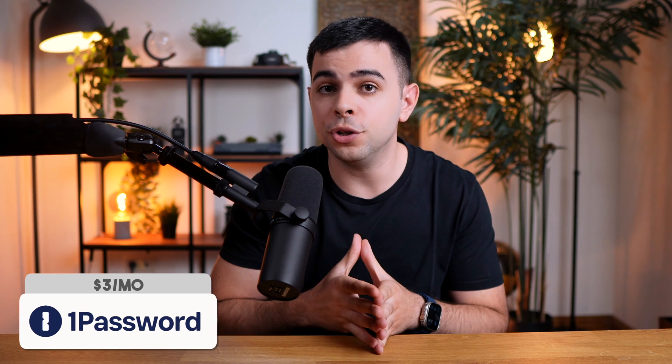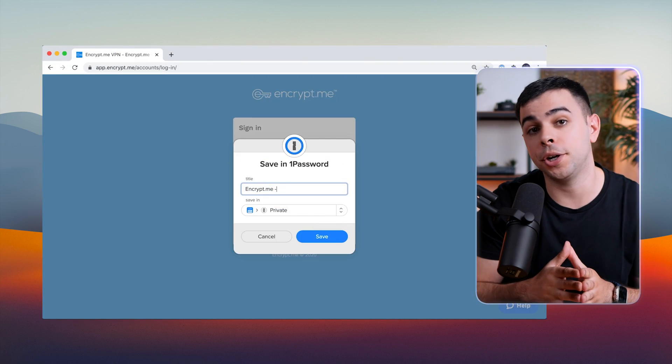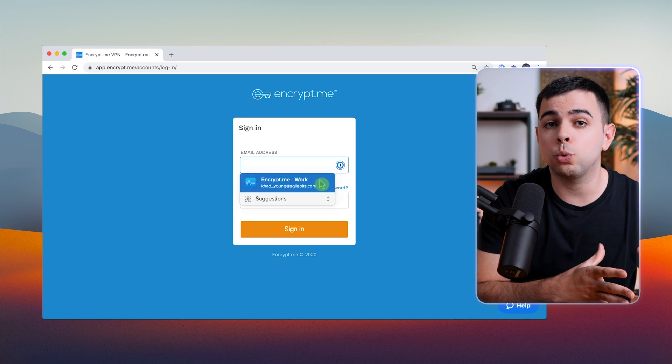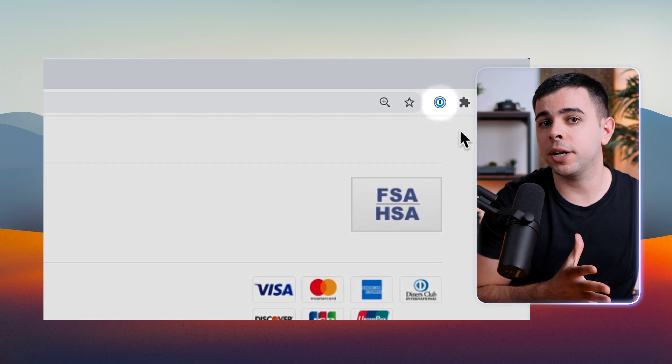Another essential is a password manager. I personally use 1Password, I've used it for years, and it's rock solid. iCloud Keychain is getting better, but it's still not there yet. For starters, 1Password works on all platforms, and stores so much more than just passwords.